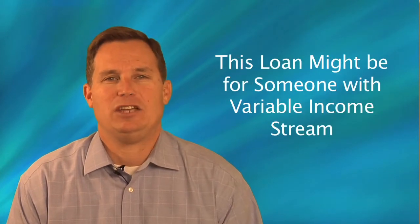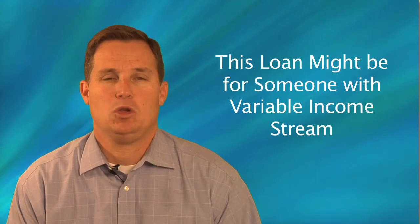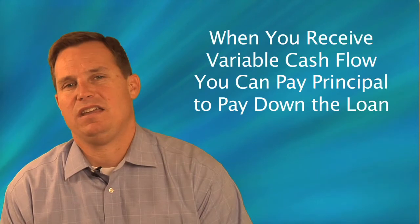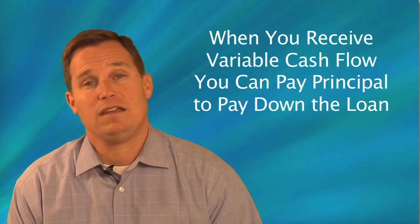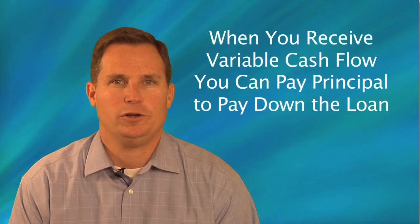A typical application of this loan would be for somebody with a variable income stream, where they may have a lower base income throughout the year and then receive a variable cash flow at some point during the year, at which time they may choose to make a principal payment to pay down the loan. While they don't have to, oftentimes that's what people do.